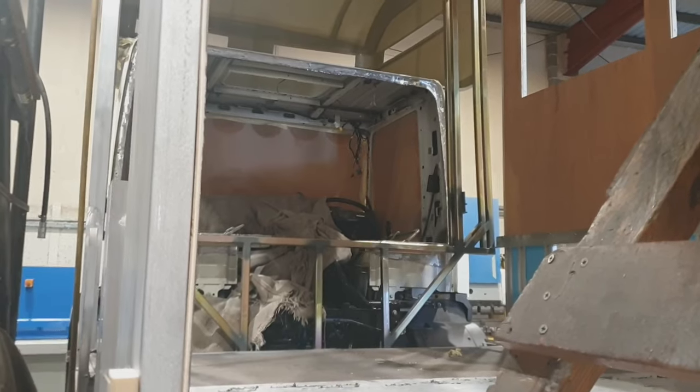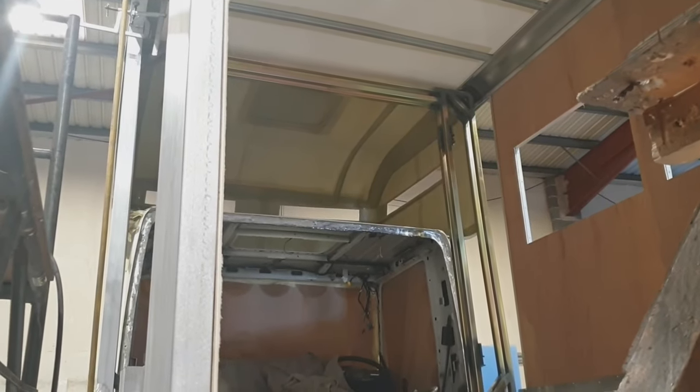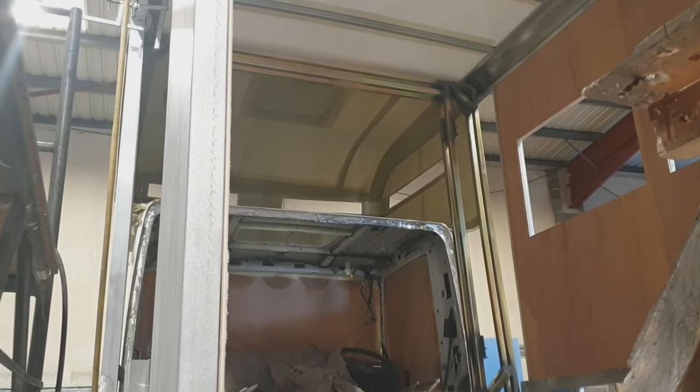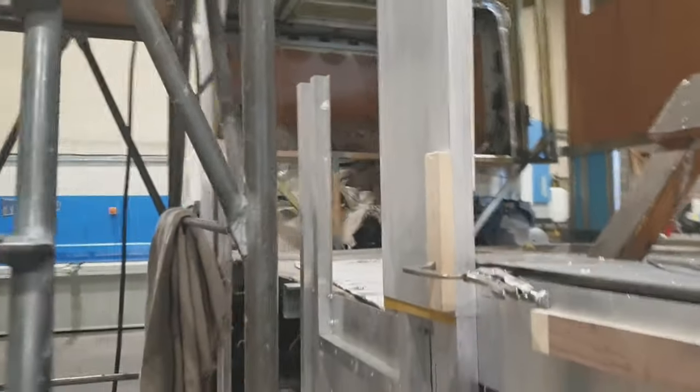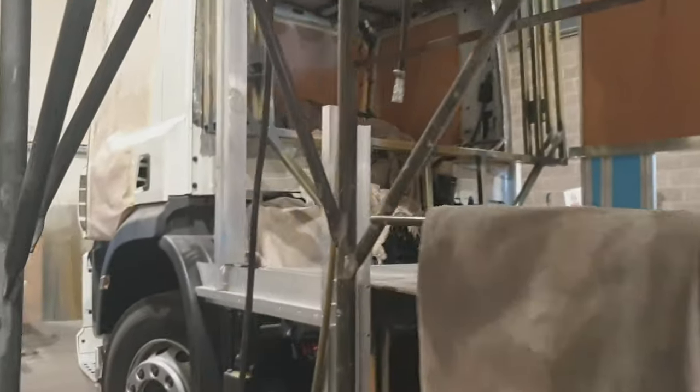So that's the cab in there where we will drive it from, and above is a bedroom — so that will be my bedroom up there. This side as well, it's not built yet, but it'll actually be a pop-out so it'll pop out about three foot and there'll be a sofa in there.